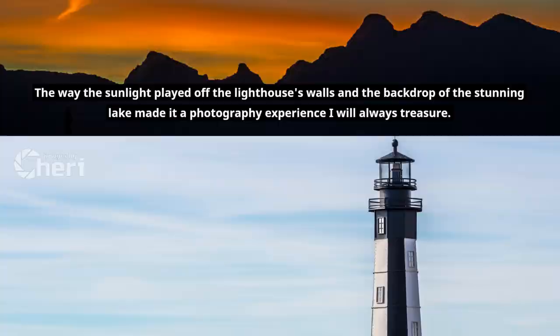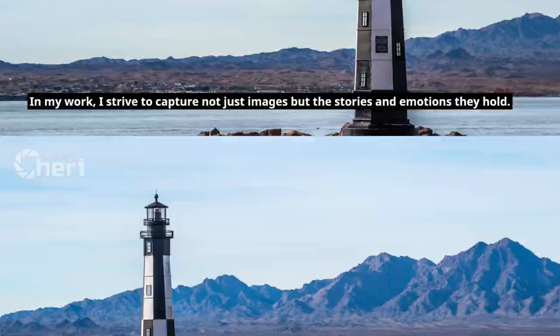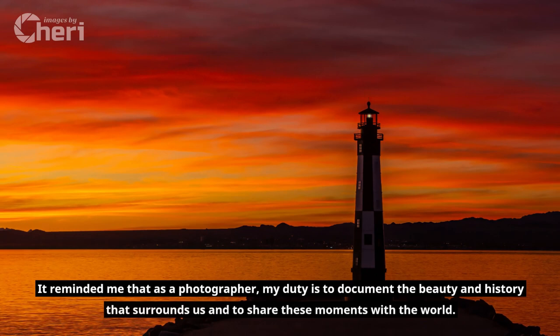In my work, I strive to capture not just images, but the stories and emotions they hold. The Cape Henry Lighthouse, with its noble history and enduring presence, was a perfect subject for my lens. It reminded me that as a photographer, my duty is to document the beauty and history that surrounds us and to share these moments with the world.